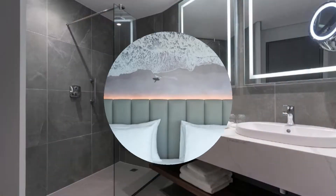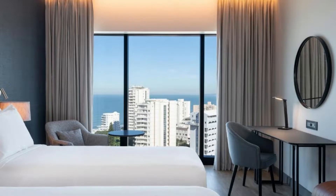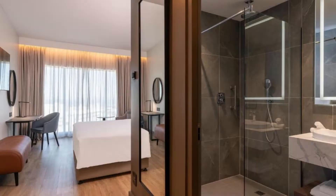The hotel offers a terrace. Popular points of interest near Radisson Blue Hotel, Durban Umlanga include Umlanga Main Beach, Bronze Beach and Umlanga Rocks Beach.